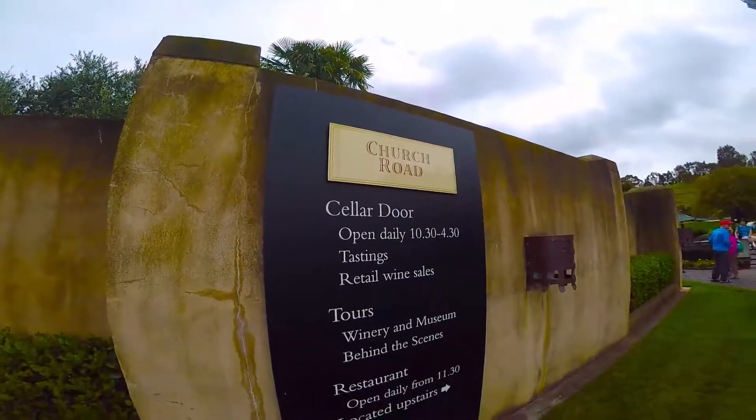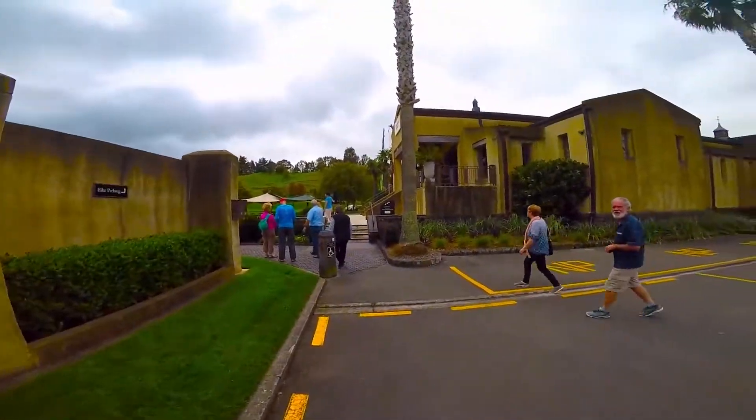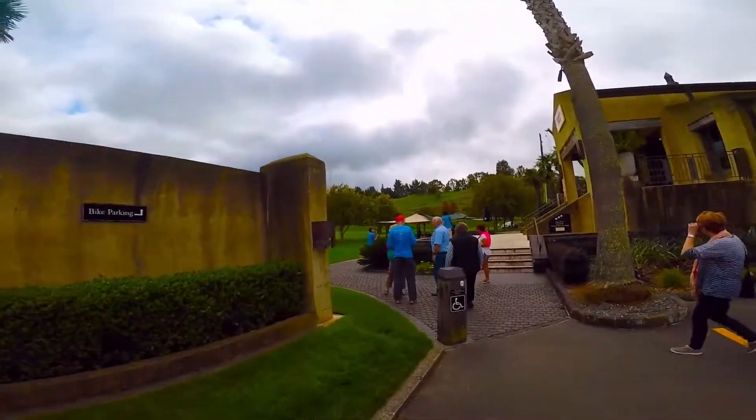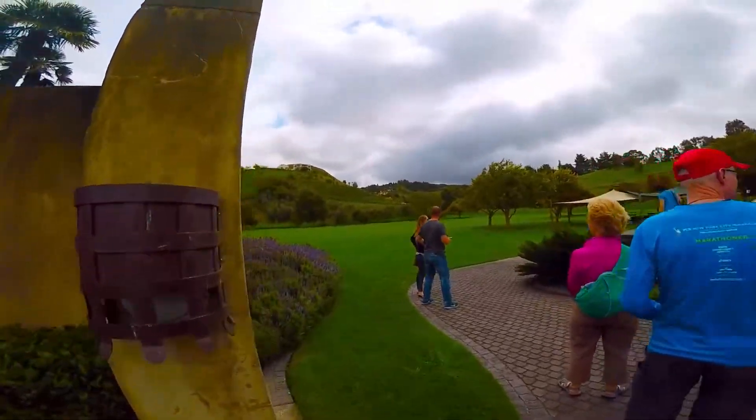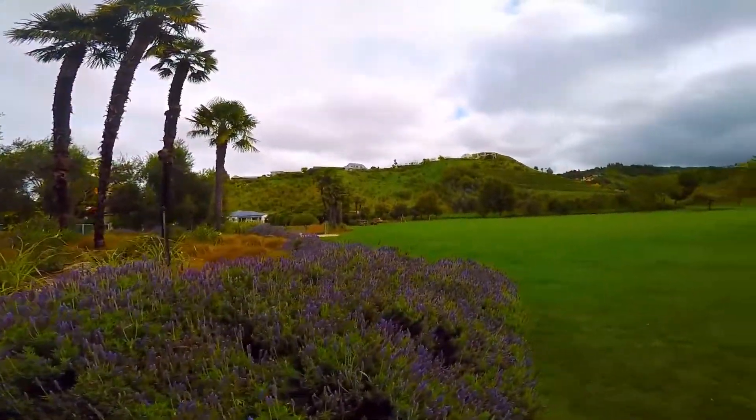We're making our first vineyard stop. This is Church Road. The winemakers get rid of all the wine that they can't sell.